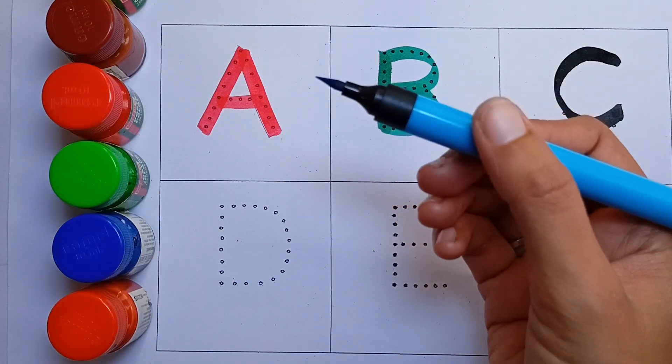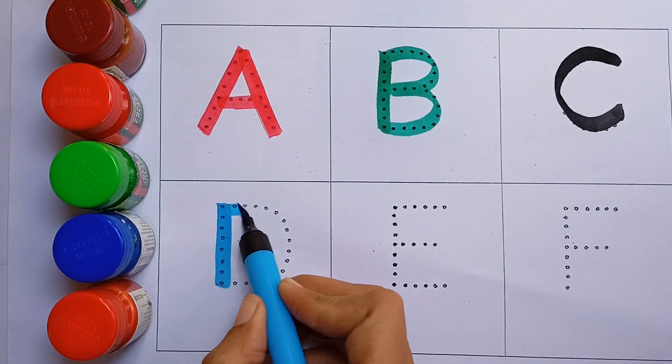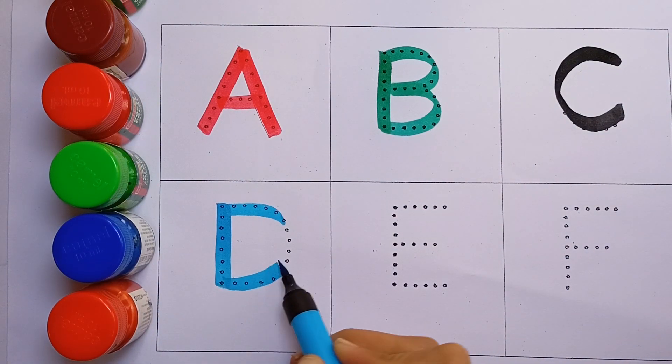Sky blue color. D, D for dog. Dog means kutta.